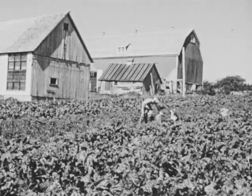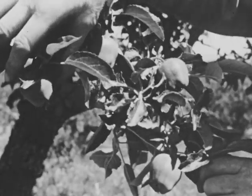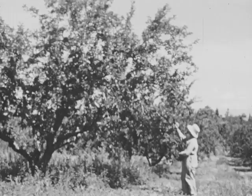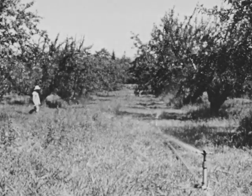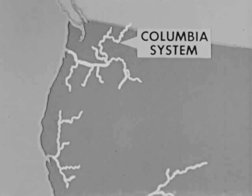In Washington and Oregon, apples are a main crop. Fine apples are grown in the Yakima Valley, a semi-arid region of orchards. Now these orchards would not be possible without irrigation. The Yakima Valley is part of the Columbia Basin, where one of the greatest irrigation projects in the world is being developed.